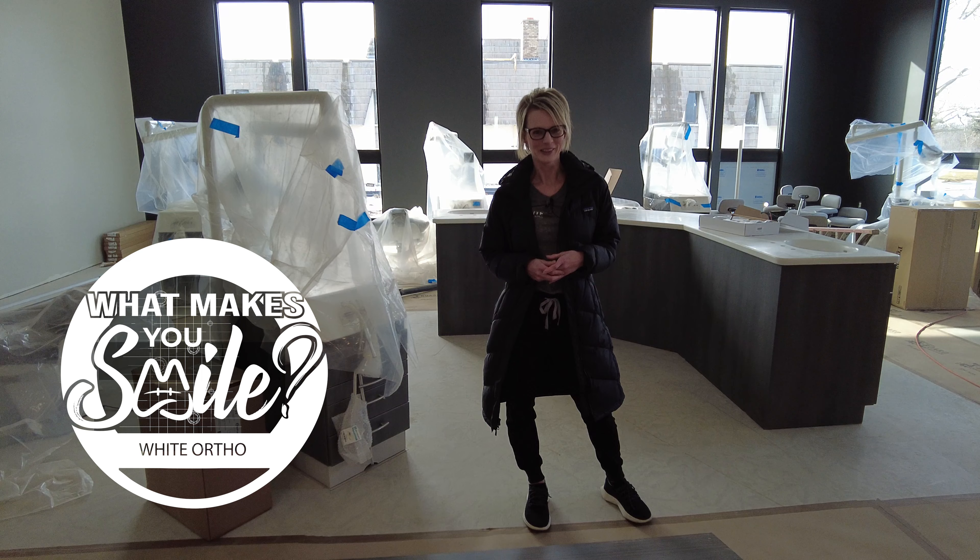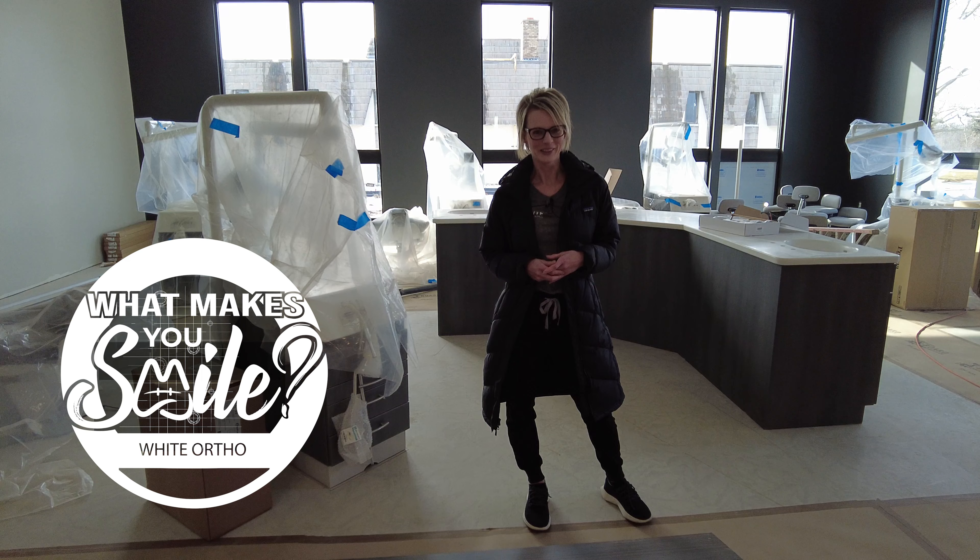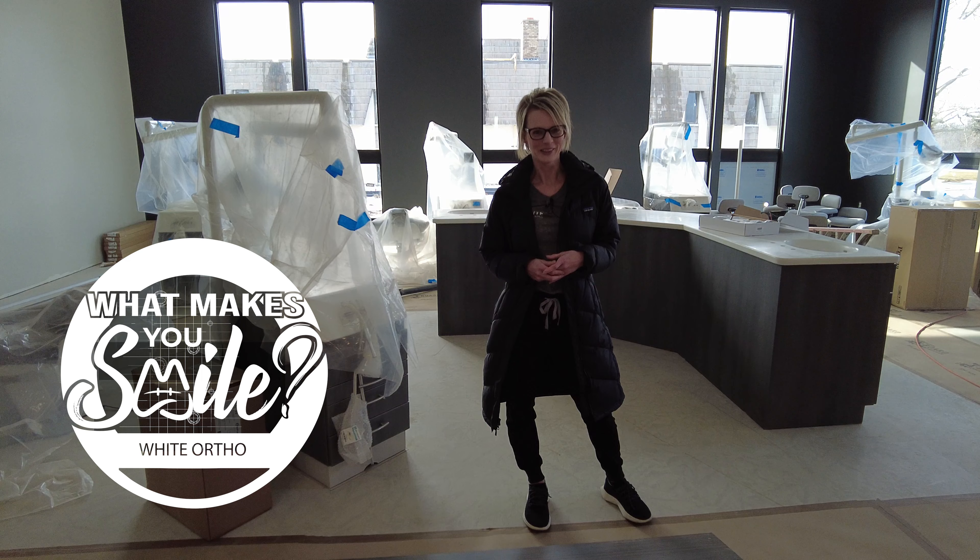Hey everybody, it's happening! We are just a few weeks out. I'm really excited to give you a little sneak peek — there's a lot left to do here still, but this is where we're at right now. When you actually come here for your appointments, you're going to be amazed at all the progress that has been made.